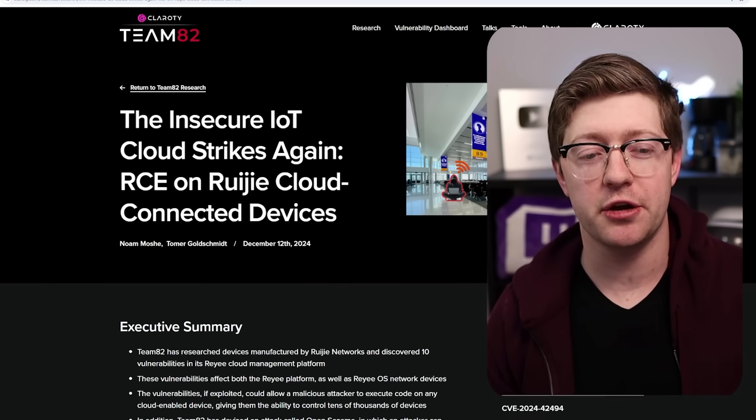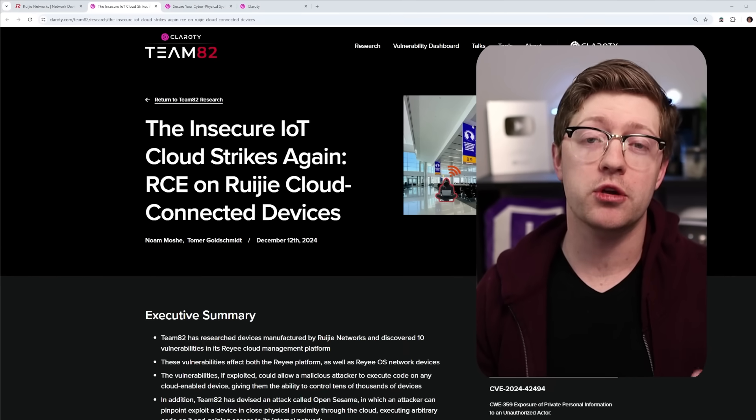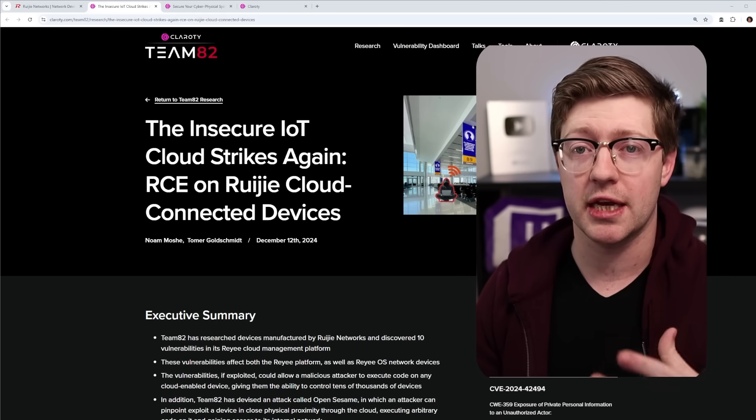Another day, another vulnerability in an Internet of Things stack. Another router is victim to a remote code execution vulnerability. But the reason why I found this one so interesting was that this is actually a cloud-connected device.